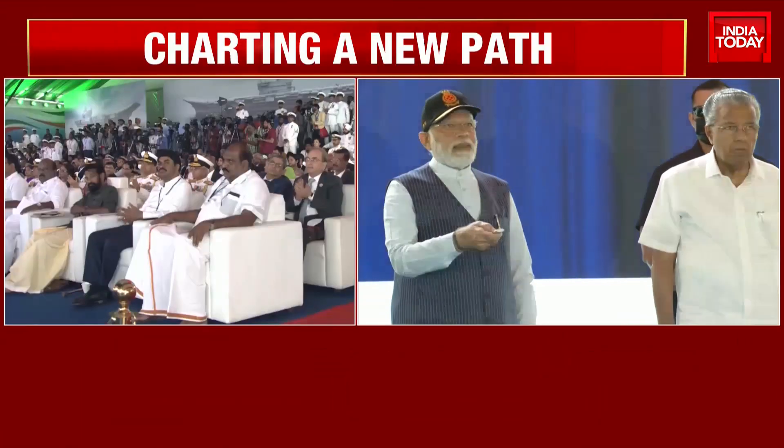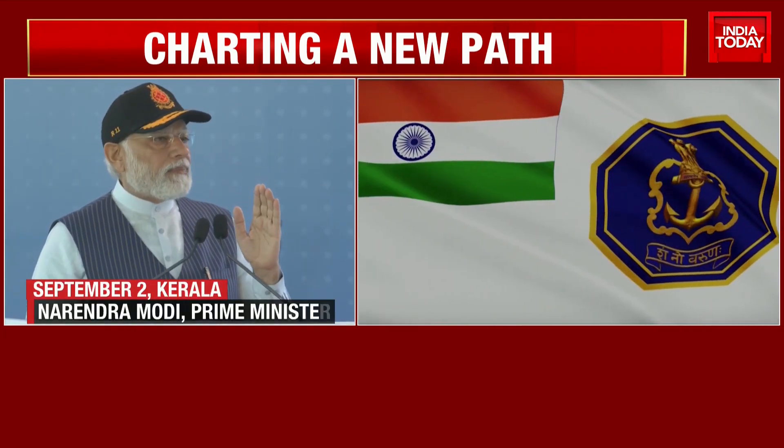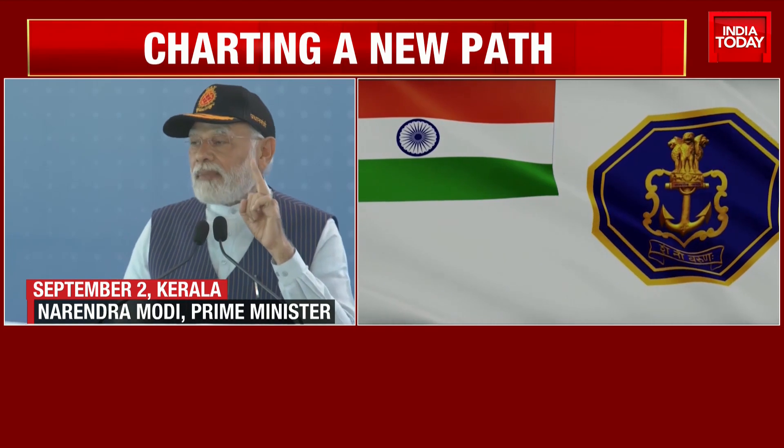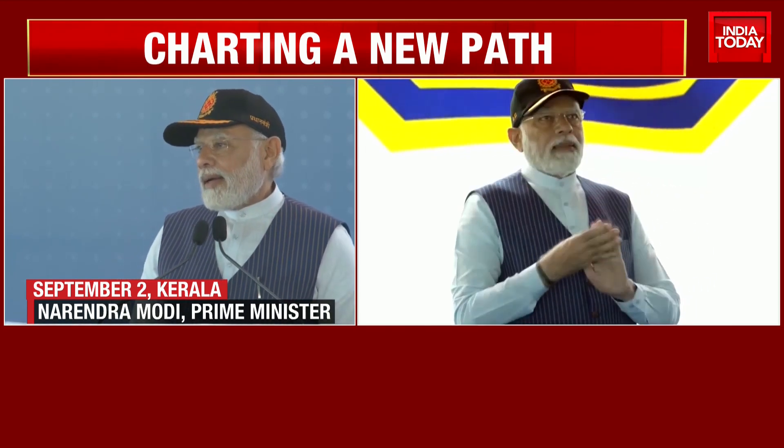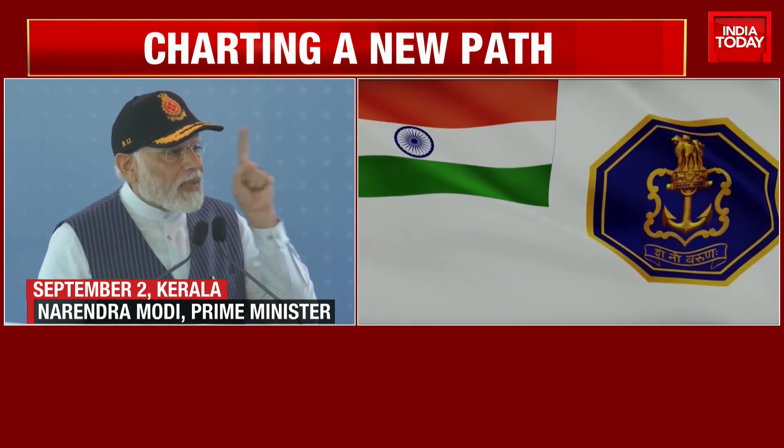Today, we have got a new journey from Bhartiya Nausena. Until now, there has been a shadow of colonial subjugation — gulami — over Bhartiya Nausena.